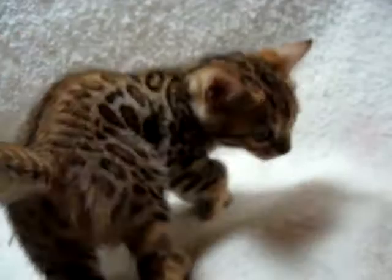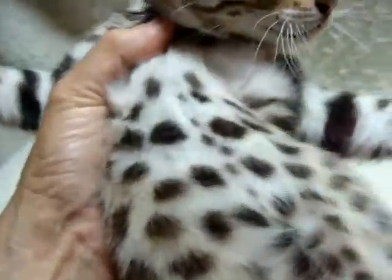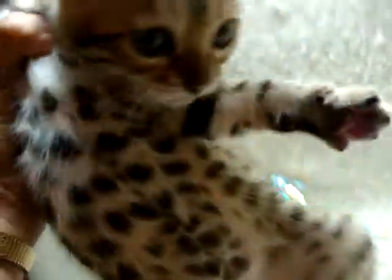Beautiful rosette on this side as well. Nice thick, heavy tails on all these girls, so they're really nicely put together. And again, this whited underside — and it's not just a whited underside. This is that blue-white that, in my experience, remains whited.